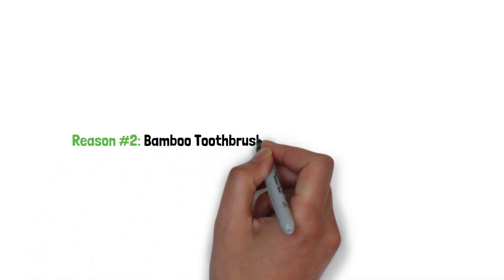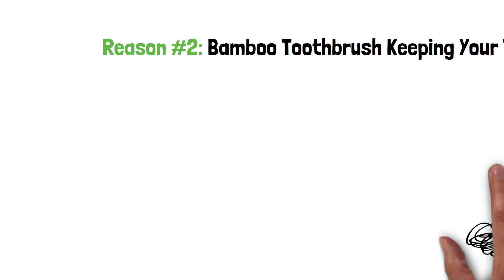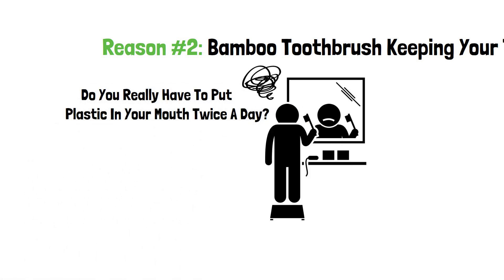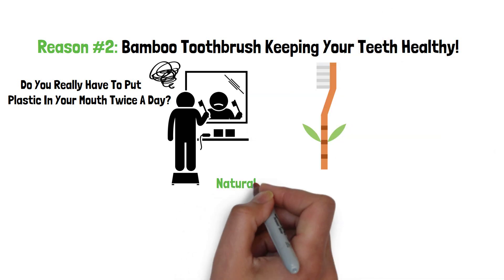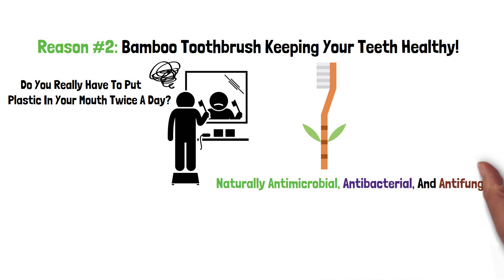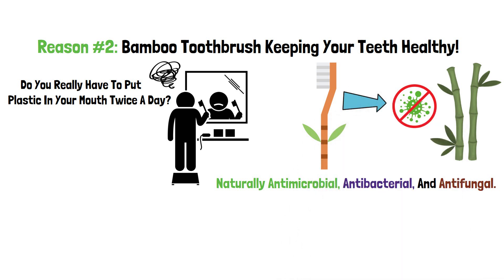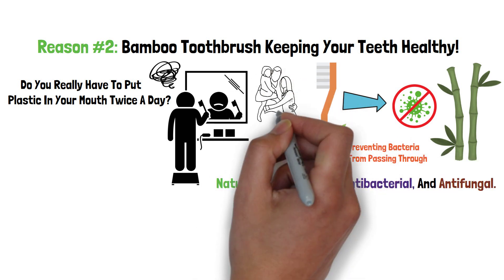Reason number 2: Bamboo toothbrush — keeping your teeth healthy. Putting plastic in your mouth every single day doesn't sound that healthy. Do you really have to put plastic in your mouth twice a day? Another benefit of using a bamboo toothbrush is that it is naturally antimicrobial, antibacterial, and antifungal — meaning it does not support the growth of bacteria. Properties inside bamboo kill bacteria that penetrates the surface, preventing bacteria from passing through, and it is safe to use for both kids and adults.